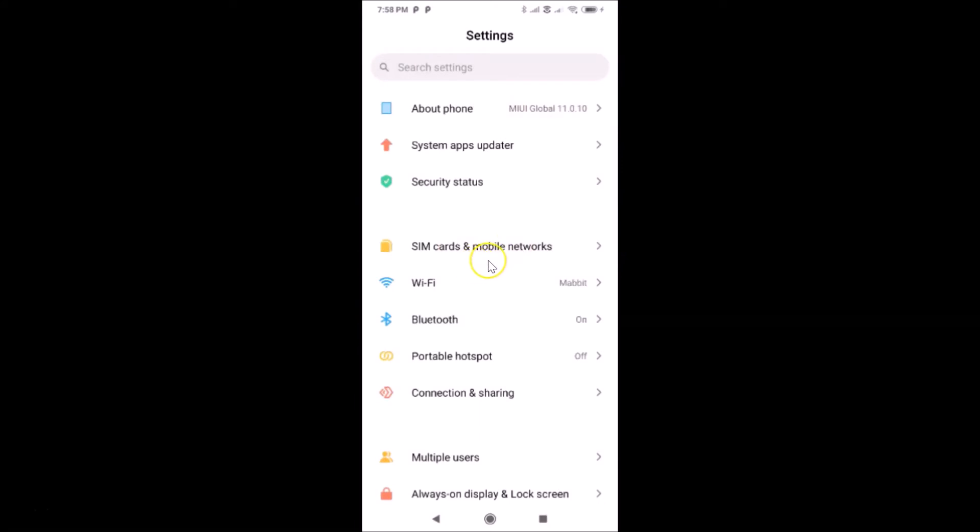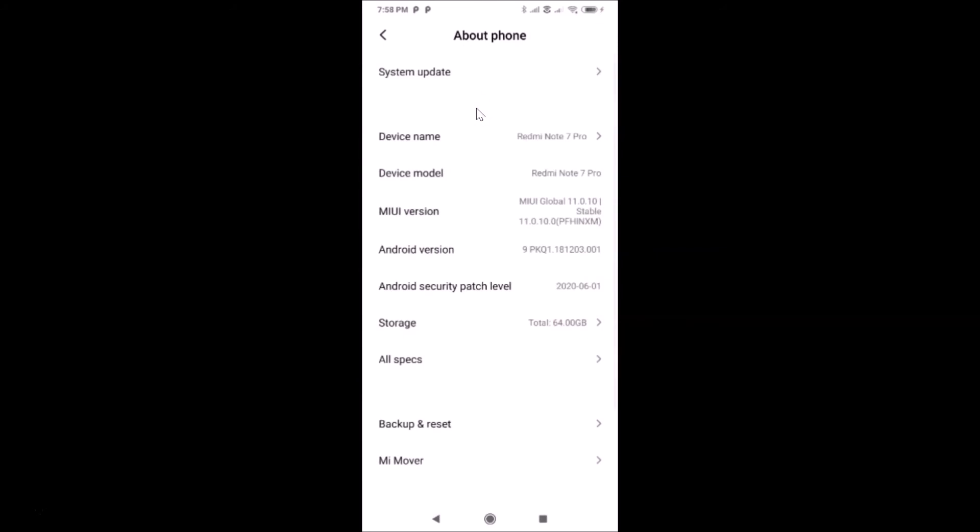The Settings app is now open. Let me show you that I have MIUI version 11.0 installed on this Redmi Note 7 Pro. Let me tap on 'About Phone' — you can see I have MIUI Global 11.0 installed. Let me go back.